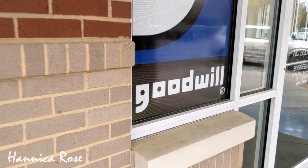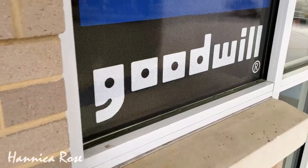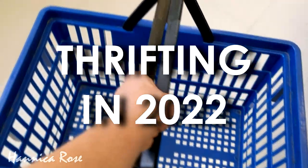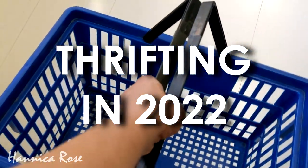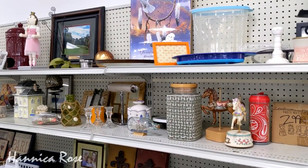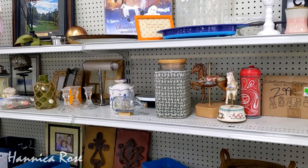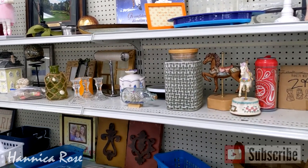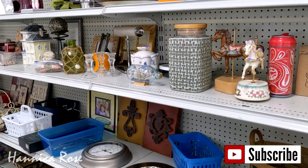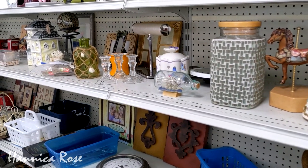Hello everyone, it's Jessica and welcome to another Thrifting in 2022 video. Every week here on my channel I take you thrifting and show you some of the interesting home decor items that catch my eye. At the end of each video I share everything I purchased and how I plan on using or styling those items in my home. If you're new here and enjoy thrifting videos, hit that subscribe button and make sure you turn on the notification bell so you'll be notified every time I upload a new video.